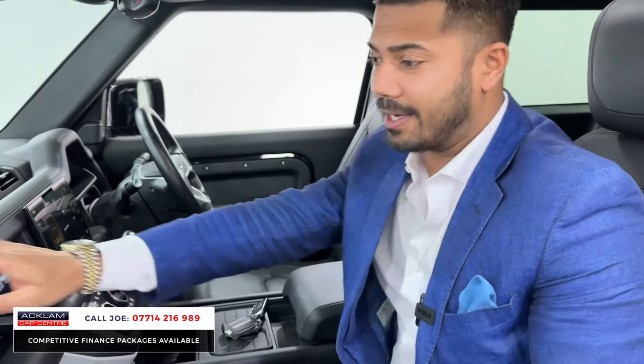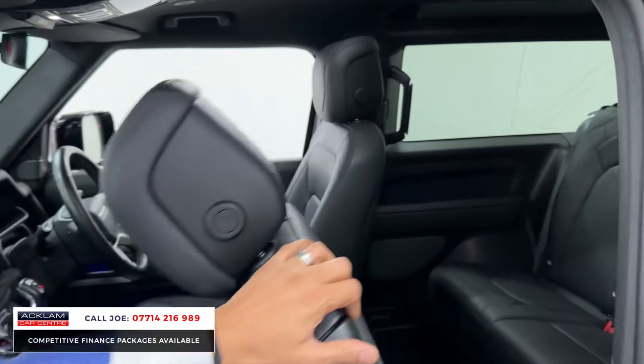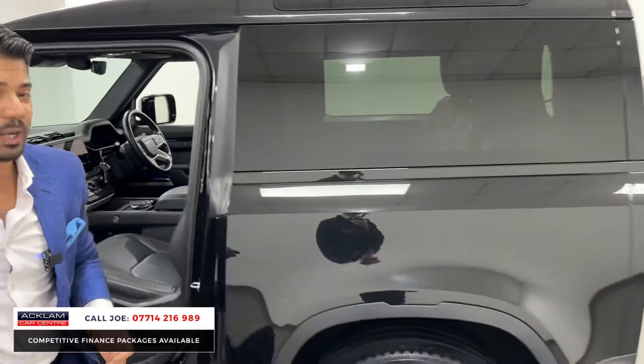Yes, it's a Defender 90 so it's a three-door version, but it is still a five-seater. You've got front airbags, side airbags, and ISOFIX attachments in the back. The condition of the car with 28,000 miles on it is superb — this has been very well looked after.